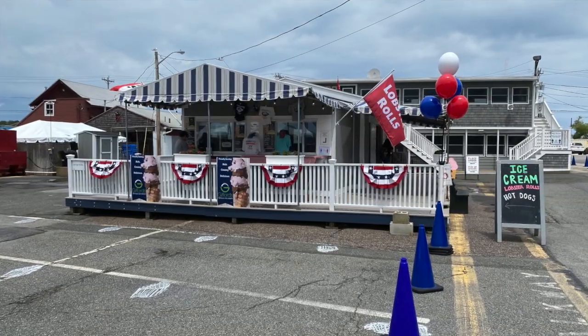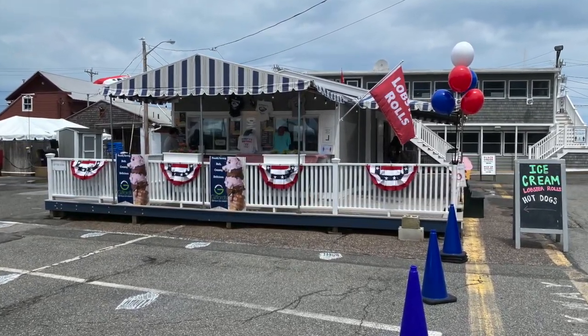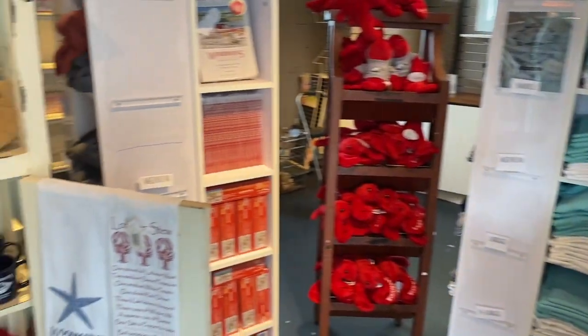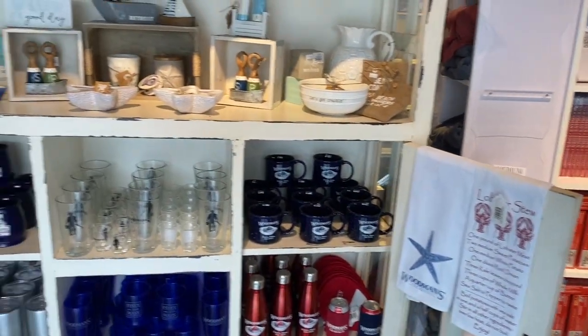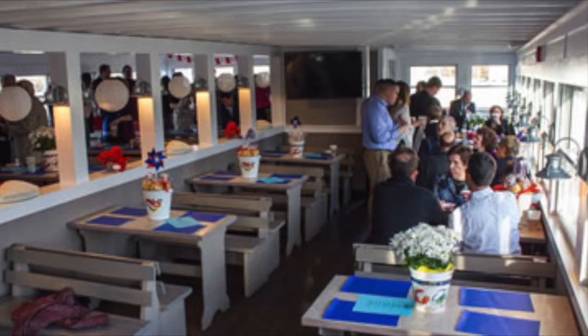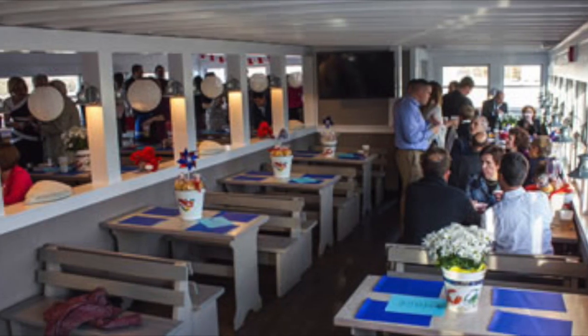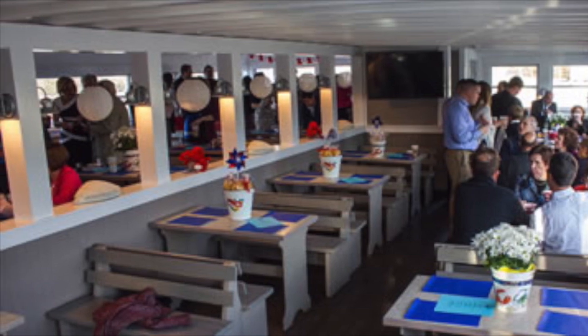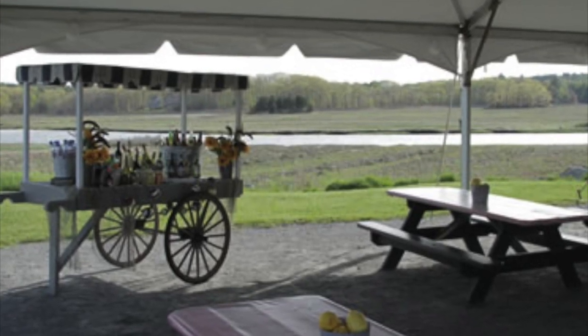It gets better. From spring through fall, you can also get Gifford's Ice Cream and sundaes at the Ice Cream Shack. And after a little browse through the gift shop, you'll probably be left wondering how to get more Woodman's into your life. Well, they've got that covered with catered events on their top deck, the tent at the Salt Marsh, off-site venues, and clam bake services.